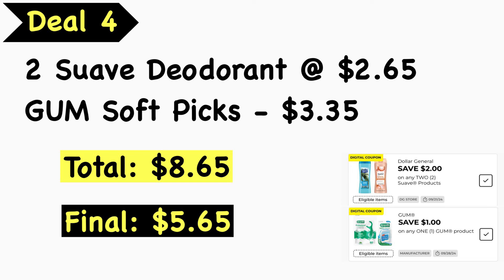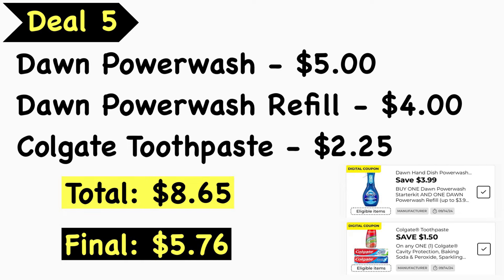Deal number four: pick up two Suave deodorants at $2.65 each and the Gum Soft Picks at $3.35. Your total is $8.65. Use the $2.00 off two Dollar General Suave digital coupon and the $1.00 Gum digital coupon. Final cost is $5.65.